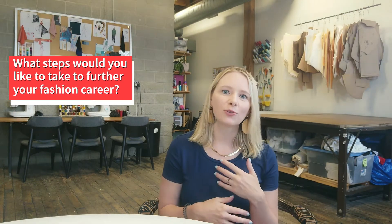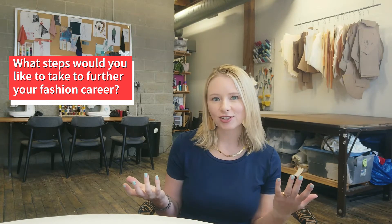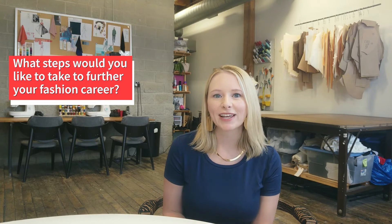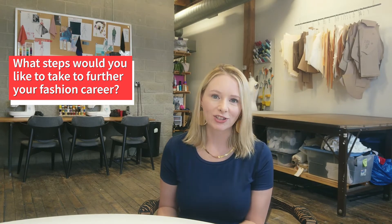For my career, I just hope to continue doing and growing the things I'm already implementing. I hope to grow Hovitt Fashion Studio, get more instructors in here, get more people taking fashion lessons, and also more clients to help them start their fashion line.